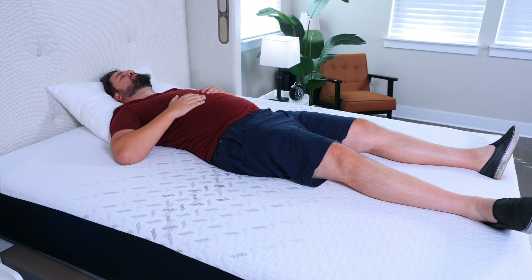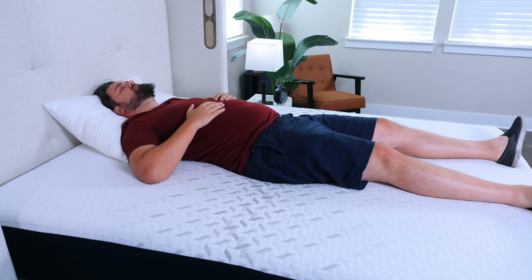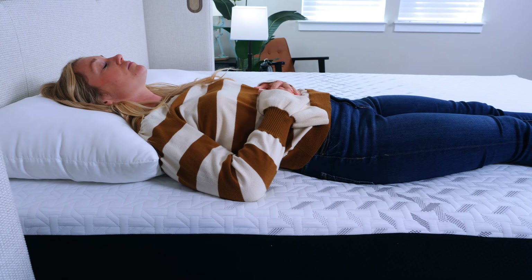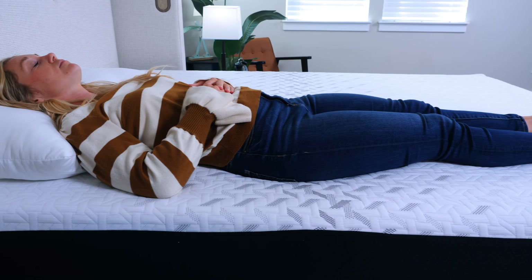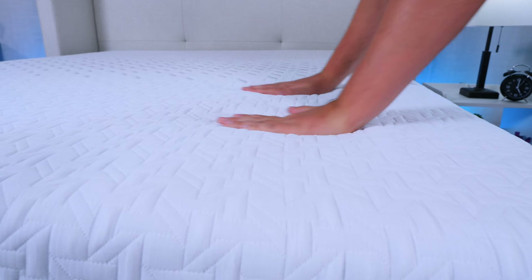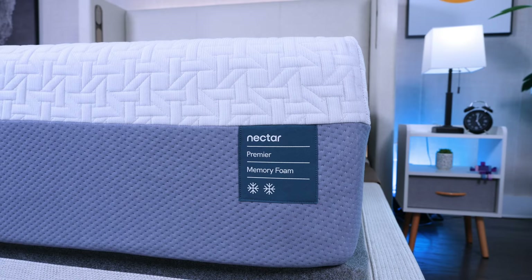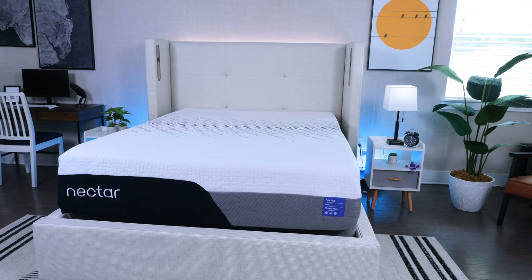What this does specifically for back sleepers is keep you in good neutral alignment, but also offers some good contouring and the right amount of give to let your hips and other parts of your body sink into the mattress. It also does have some good cooling features. You have a nice cooling cover with cooling fibers woven in. But if you want even more cooling, you could opt for the Nectar Premier or the Nectar Luxe mattress.